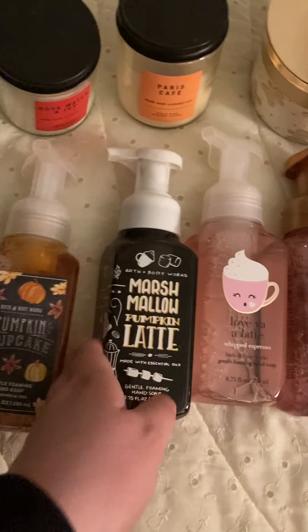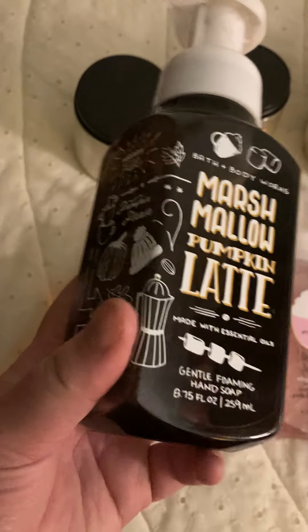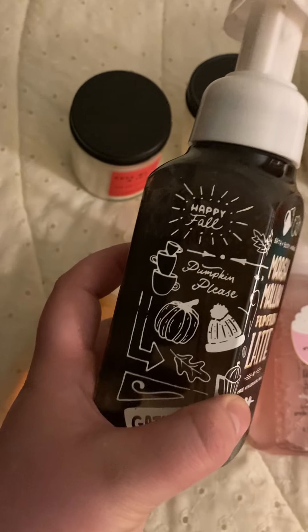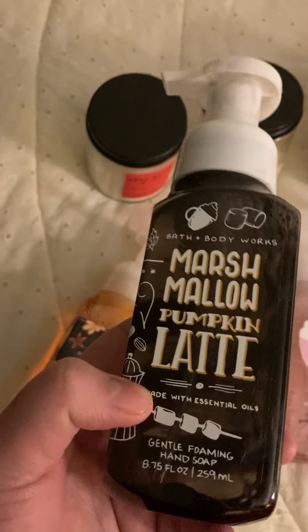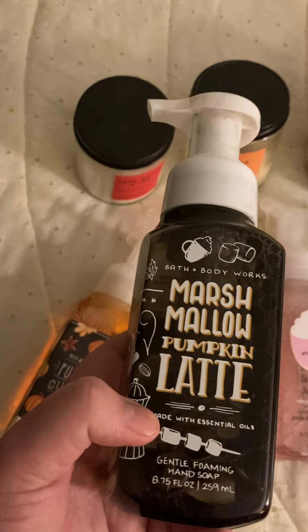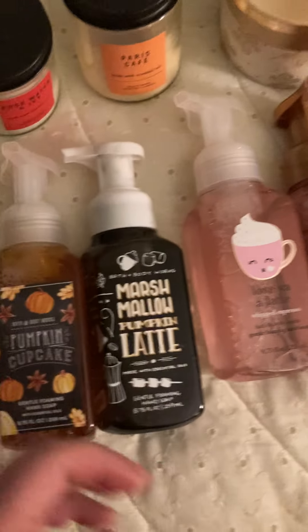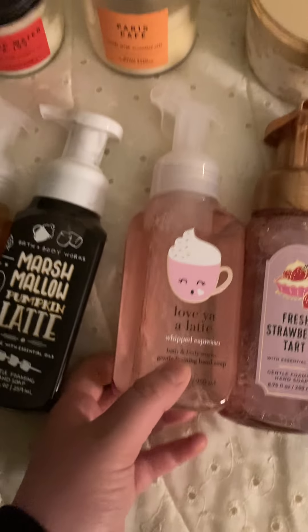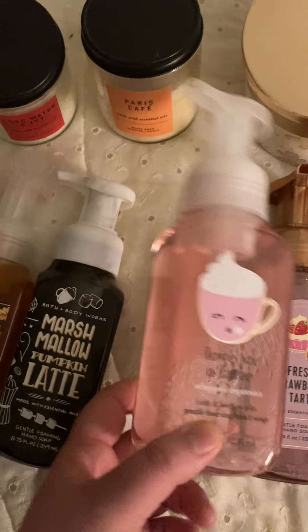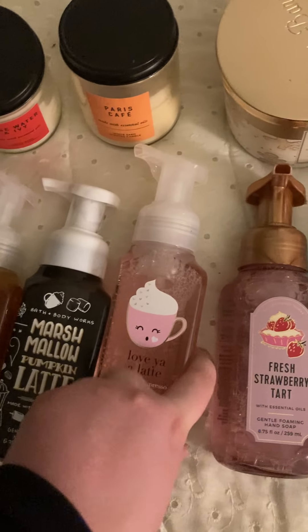The next one I got is the Marshmallow Pumpkin Latte. I love the packaging on this one as well, and I'm really excited to use it because I love the smell of marshmallows and lattes. The next one I got is Love Ya a Latte — the packaging is cute and I love the smell of lattes, so I'm excited to use this one.